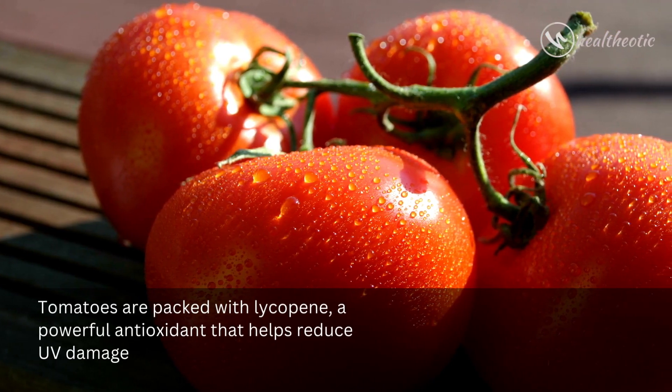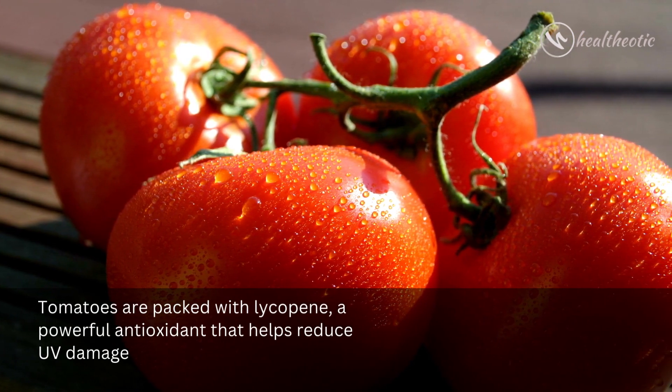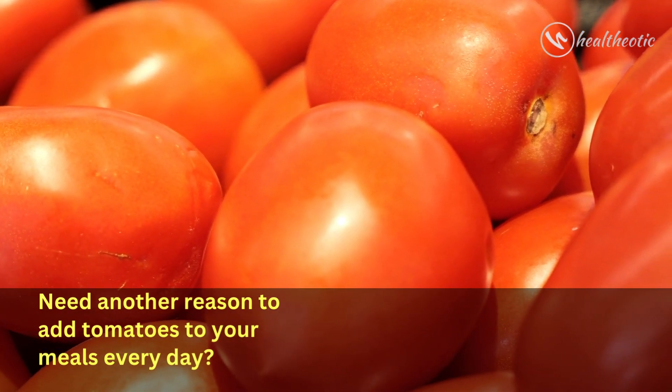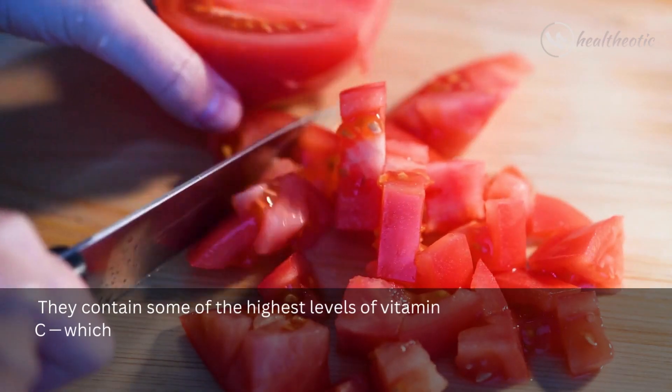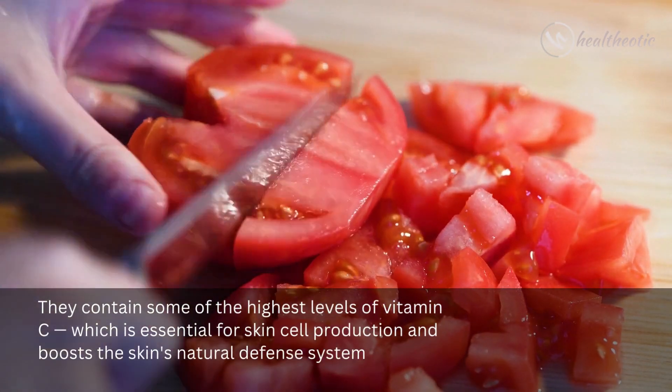Tomatoes are packed with lycopene, a powerful antioxidant that helps reduce UV damage. They also contain some of the highest levels of vitamin C, which is essential for skin cell production and boosts the skin's natural defense system.